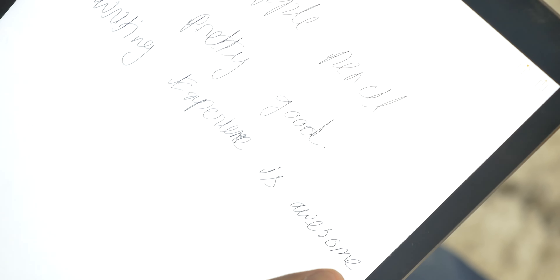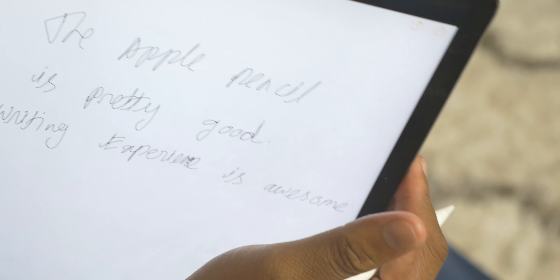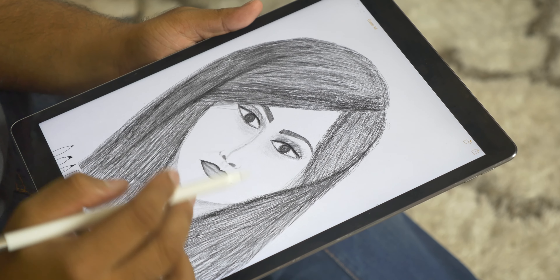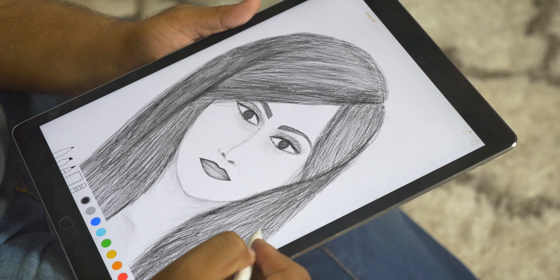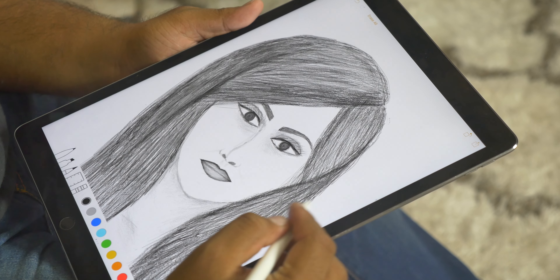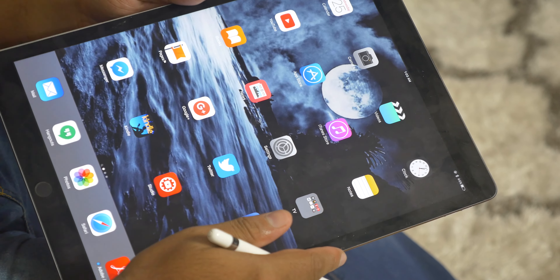To me, the pencil is the best thing about the iPad Pro. You can write whatever you want to write — the Apple Pencil is pretty good and the writing experience is awesome. You can draw whatever you want to draw, like a beautiful portrait. There is zero latency and the writing experience is smooth, almost like a pencil and paper.